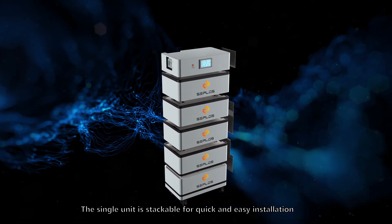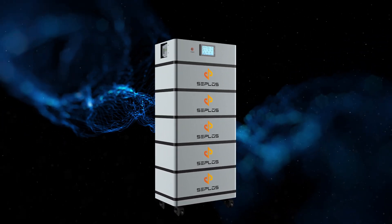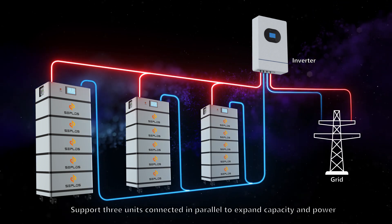The single unit is stackable for quick and easy installation. Supports three units connected in parallel to expand capacity and power.